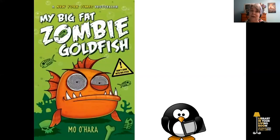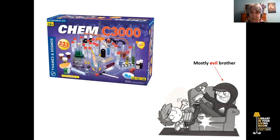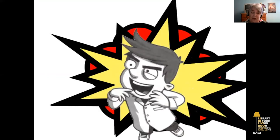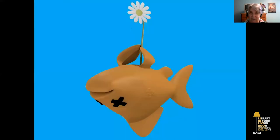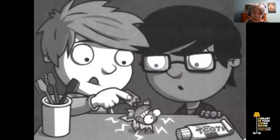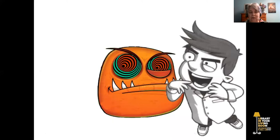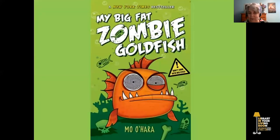This next book, My Big Fat Zombie Goldfish by Moe O'Hara, is available as an e-book on Overdrive. It all started when Tom's mostly evil older brother, Mark, was given a chemistry kit for his birthday. That's when Mark decided to become a mad scientist. For his first experiment, Mark decides he's going to put toxic chemicals into Frankie the goldfish's bowl to see what happens. Frankie dies. Luckily, Tom and his best friend Pradeep use batteries to bring Frankie back to life. Unluckily, Frankie is now a hypnotizing zombie goldfish. Can they keep Frankie out of the hands of Tom's evil older brother? Or will Mark use Frankie to rule the world? If you enjoy this story, look for other zombie goldfish stories on Overdrive.